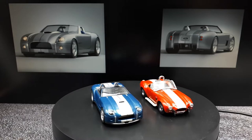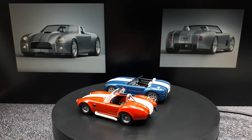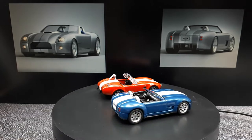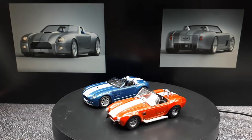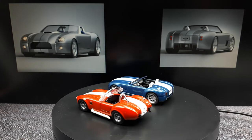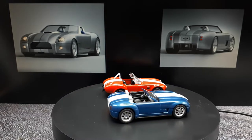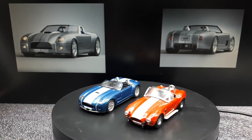Here we have it side by side with the Kyosho Cobra. They're both great models, and this Auto Art is very impressive. I don't know how old this model is, but it doesn't have any paint rash — whereas with a Kyosho I'd kind of expect paint rash or some bubbling. In fact, this red Cobra does have a little bit of bubbling on the trunk.